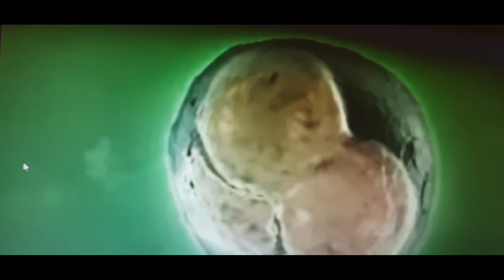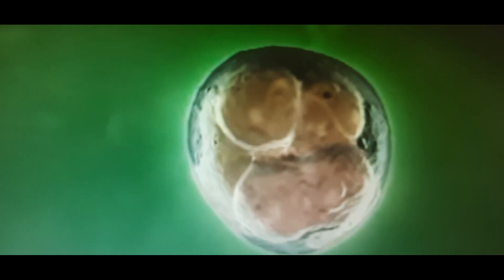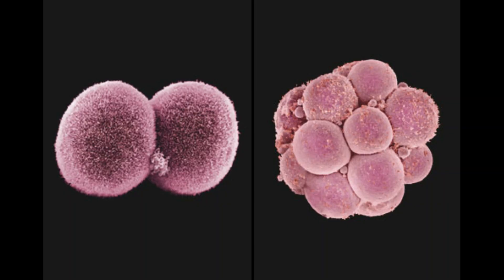After fertilization, the cells in the zygote divide to form embryos. From a 2-cell stage, the embryo divides to form an 8-cell stage on day 3, and a blastocyst is formed on day 5.